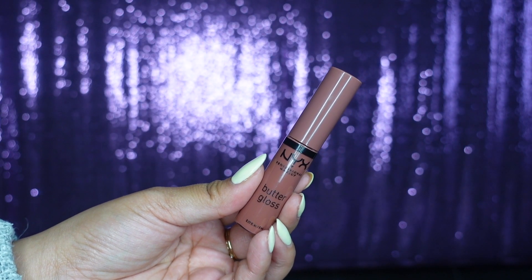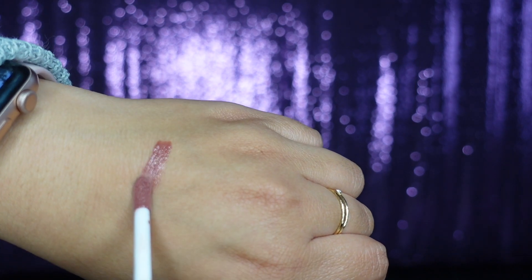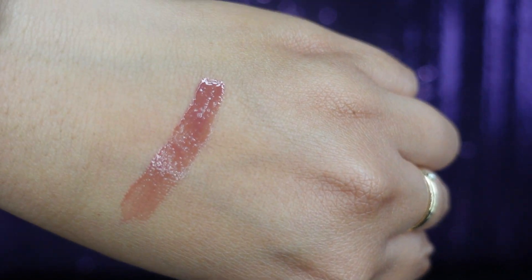Mine is the NYX Butter Gloss in the shade Praline. This has been my favorite — I like lip glosses over lipstick, so this has been a March favorite for sure. NYX has a lot of good products and it's a great brand.